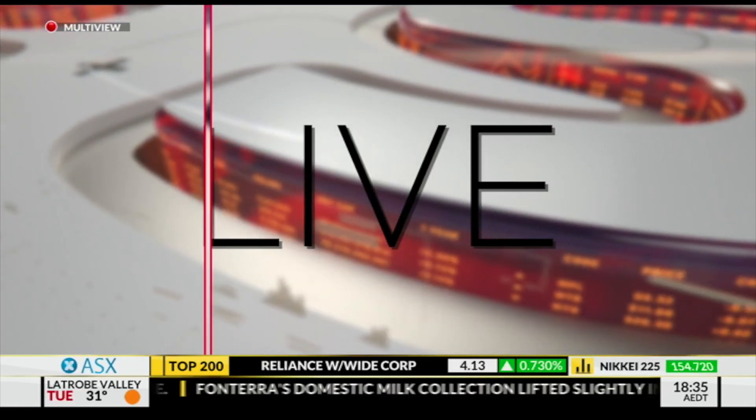Stefan Herabra, Principal Research Scientist at Data61, joins us now live from Queensland. We're talking about HoverMap — just give us a rundown. What is HoverMap? What does it do?